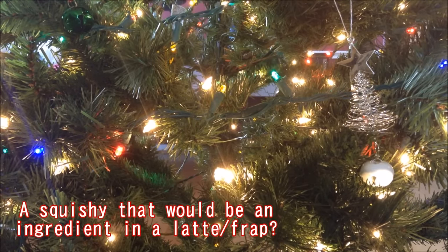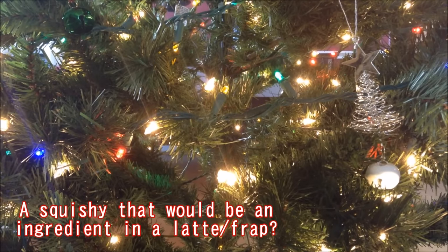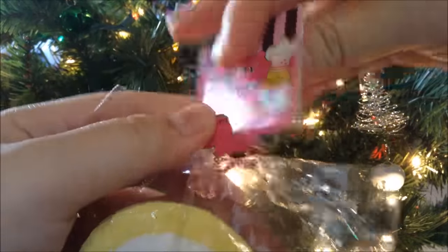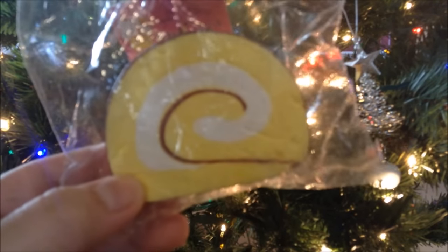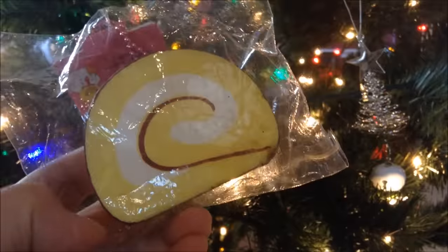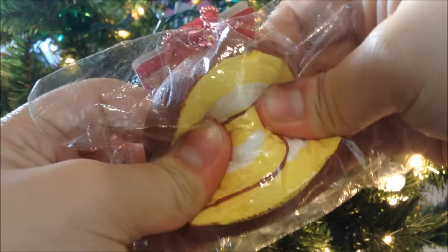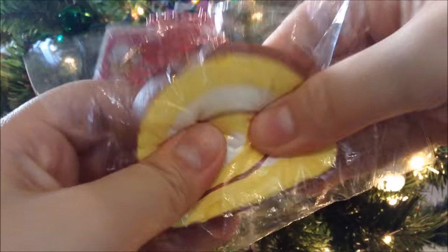The first question is a squishy that would be an ingredient of a latte or a frappuccino for the winter-fall season. I chose this Sammy the Patissier cake squishy — it's like a vanilla cake, but I think some spices like pumpkin spice, or something more Christmassy like peppermint, would make this latte really good. So cake would be a very good ingredient. It's almost a vanilla flavor.